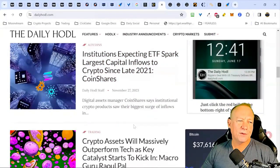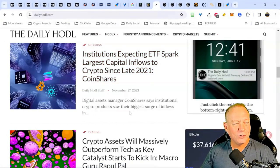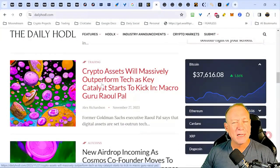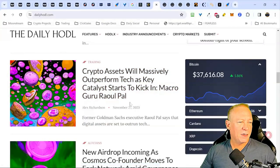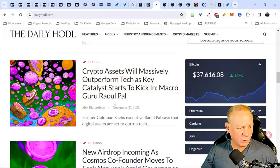Institutions expecting an ETF spark are showing the largest capital inflows to crypto since late 2021. Some people say the Bitcoin ETF is priced in — I don't think so. I think it's partially priced in, and when we get approval we'll see a big green candle and maybe a 5K to 10K Bitcoin price increase very quickly. It's a good time to be getting into the game and waiting for pullbacks — that's our TLDR and what we're advising clients to do. Crypto assets are also massively outperforming tech as key catalysts kick in. Raoul Pal is chiming in on that — he's a pretty sharp guy.